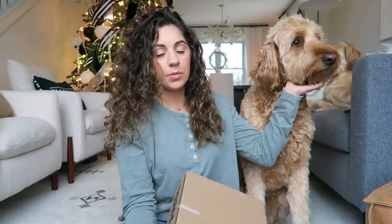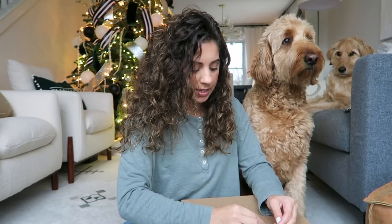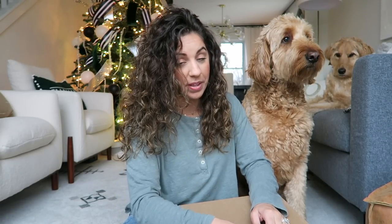If you guys love your dogs as much as I do, I think this is something you should definitely try because it's just really fun. For those that aren't familiar, BarkBox is a monthly subscription box but it's for your dog. It's completely tailored to your dog, so when you sign up you enter your dog's size, their play style, stuff like that. I have not opened either one of these boxes yet.